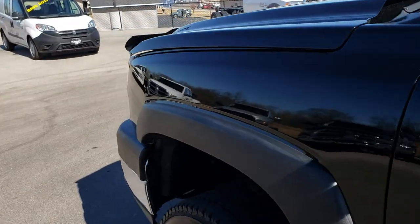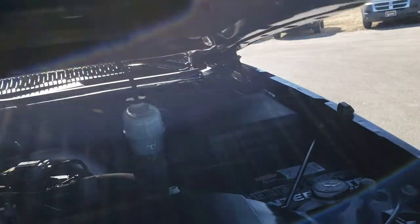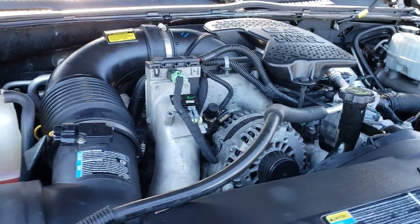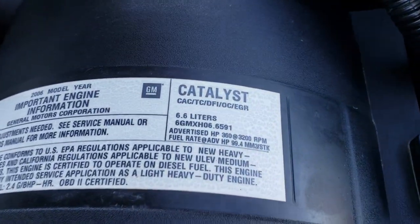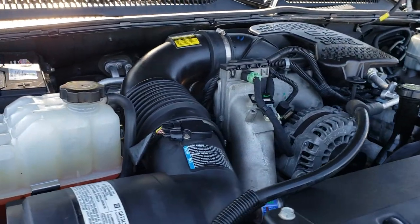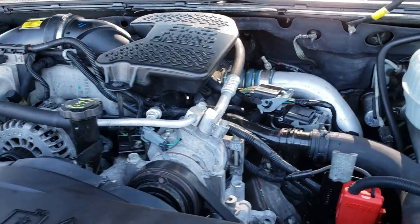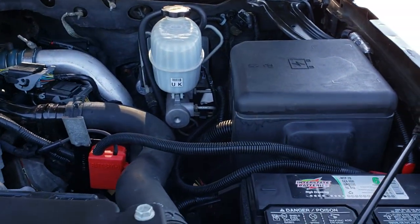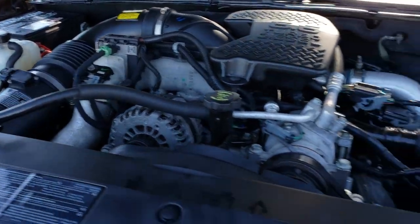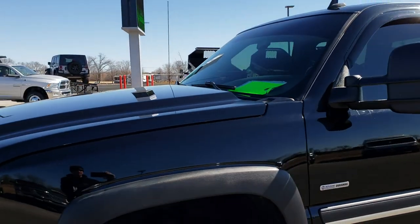A quick look under the hood. In 2006 you could get either the LBZ or the LLY motor — this is the LBZ. You can tell by the horsepower rating right there: 360 horsepower. The LLY was 310 horsepower; this one is 360. In '06 you always want to make sure you get the LBZ motor — that's what makes these such highly desirable trucks. It is the highest horsepower motor you could get in a pre-emissions diesel; this was the highest horsepower Chevy they made.